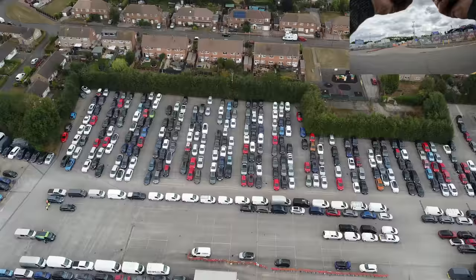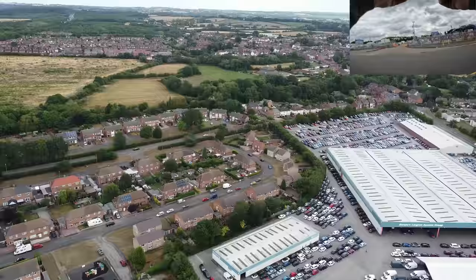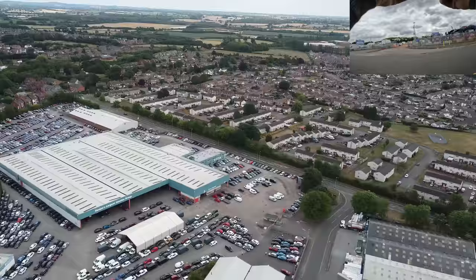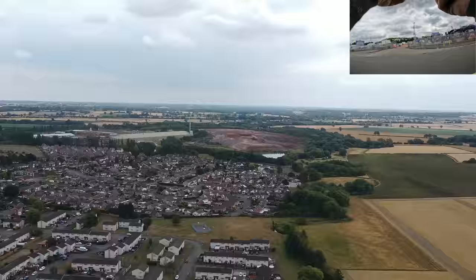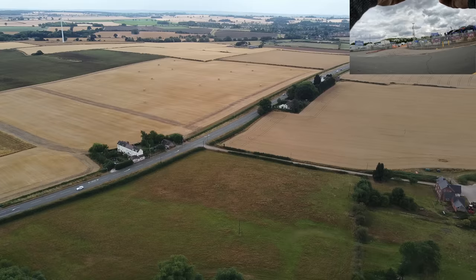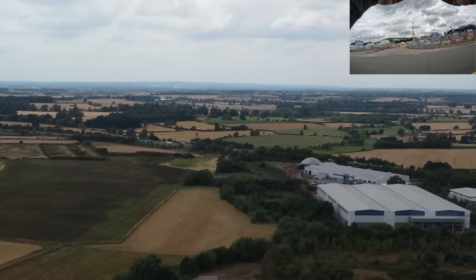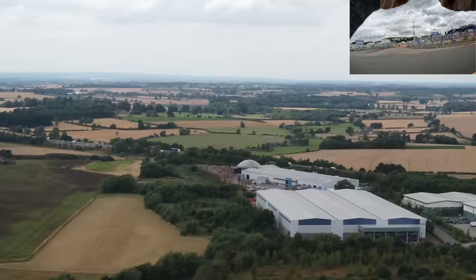So - housing estate, countryside, auction center, more houses. There's a quarry down there - zoom in on that. Yeah, some sort of earth moving activities going on. A wind turbine in the distance, a farm, and back to where we are right now - what's that little dome structure at the back? That looks interesting, might have to check that out. So yeah, just a massive car park full of vehicles.